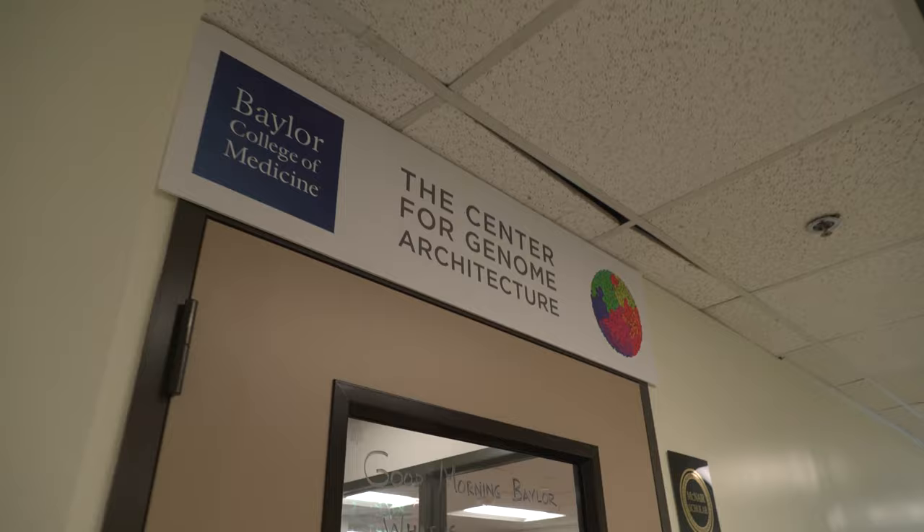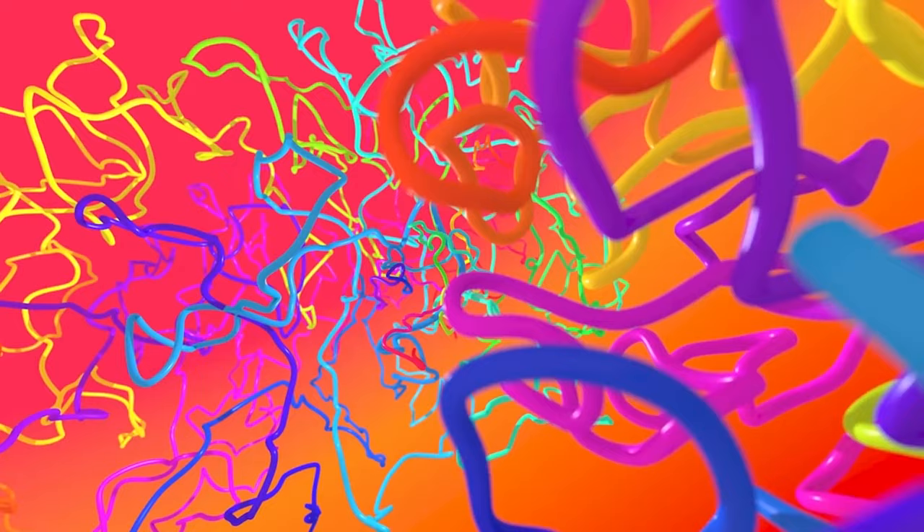Here at Baylor College of Medicine's Center for Genome Architecture, our role in the ENCODE project will be to create maps of how the human genome folds in three dimensions inside the nucleus of a cell. Our work begins with an experiment that identifies loops across the human genome — places where the genome bends back on itself and two pieces that lie far apart along the DNA molecule come close together in the cell nucleus.